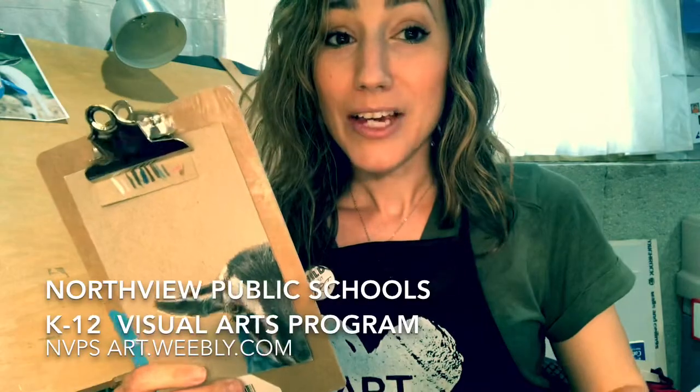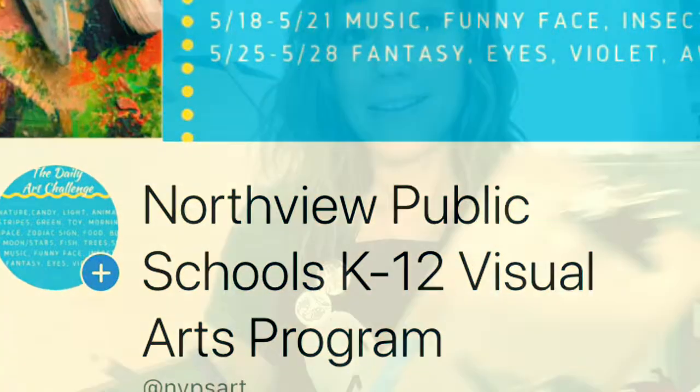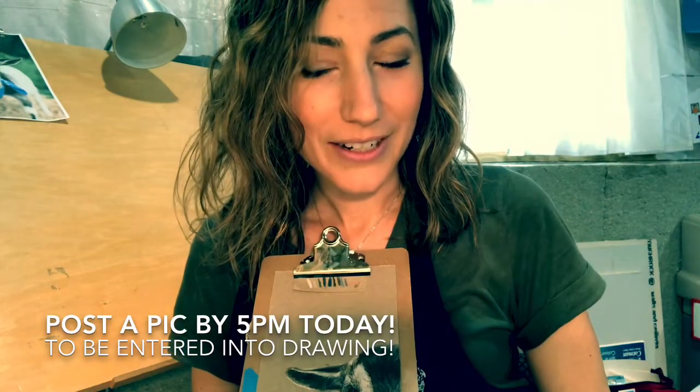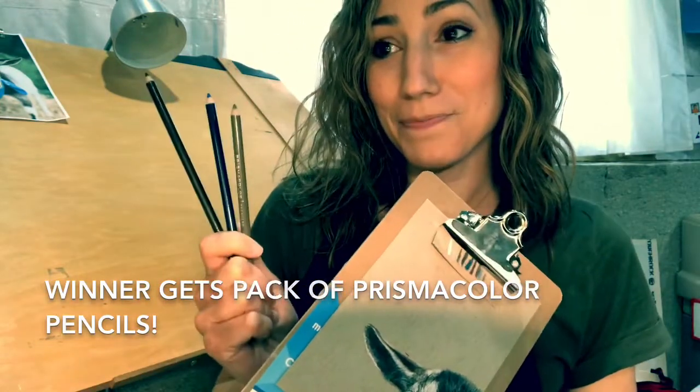In honor of that, today we have a K-12 Northview Visual Arts Facebook page. A lot of you — I've been posting images of your work to that page as you've turned it in because you've been doing an awesome job. But today, if you post a picture of something you worked on this week — any day of the week or something you do today — and you post it there by 5 p.m. today, your name will be entered in a drawing. I'm going Facebook Live today, guys — I'm going to put all your names in a hat and the winner will receive a pack of Prismacolor pencils. We will be ordering them and shipping them directly to your house.